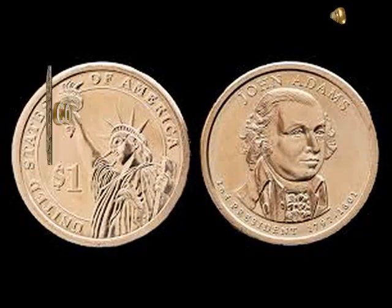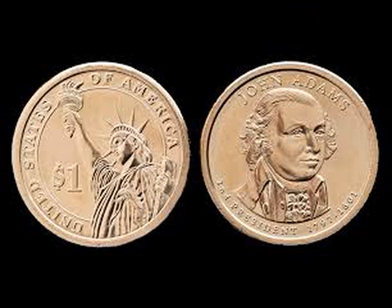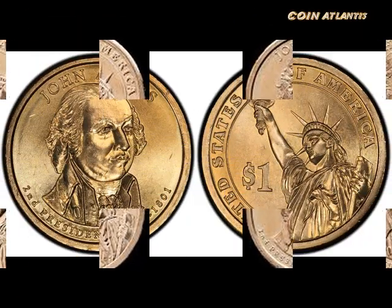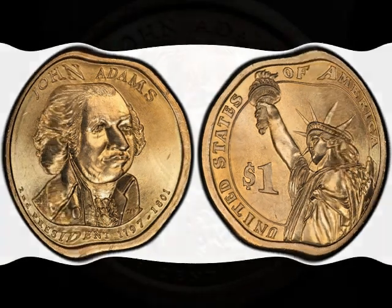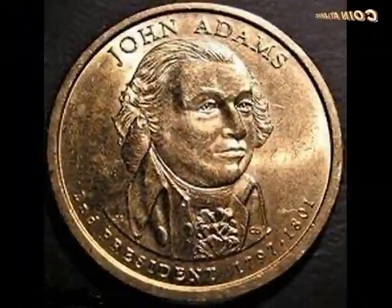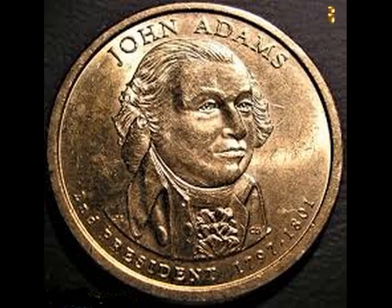The 2007 John Adams dollar is the second issue in the presidential one dollar coin program, which launched in 2007. Depicting each of the deceased former United States presidents in the order they served, the presidential one dollar coin series has produced several error coins that are worth big bucks. The John Adams dollar error coins are also rare and valuable. So, which 2007 John Adams dollar coin errors should you be looking for, and how much are John Adams dollar coins without any errors worth?